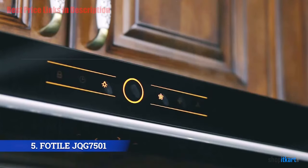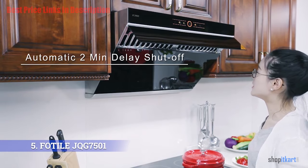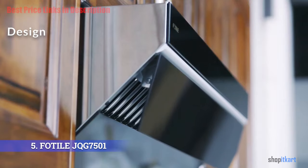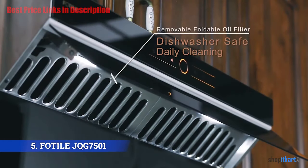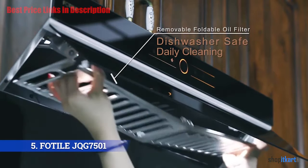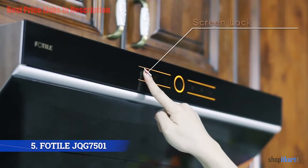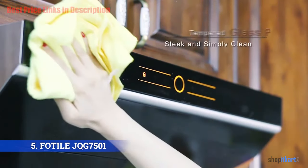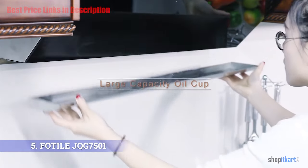The fans even continue running a couple of minutes after you turn them off to ensure no residual odor can escape. The design of this range hood is very unique — it has a black housing with smooth edges, a touch panel in the front, and an automatic cover that hides the area where steam enters, which often looks greasy. It measures 30 inches and has three speed settings, along with a touch screen control panel.